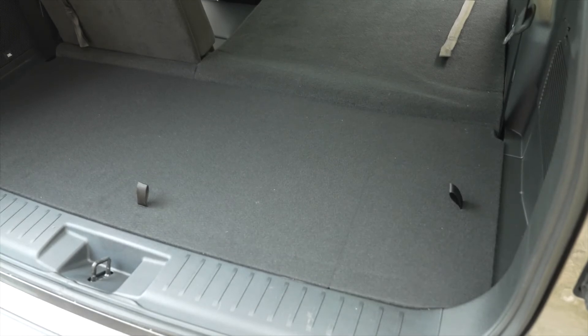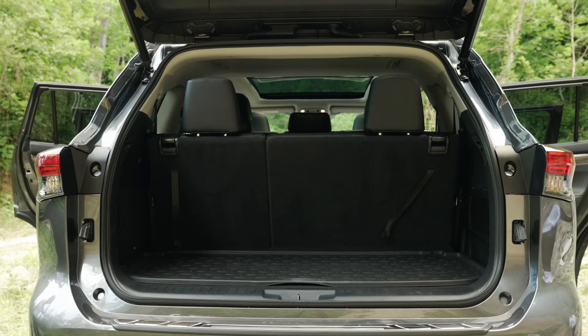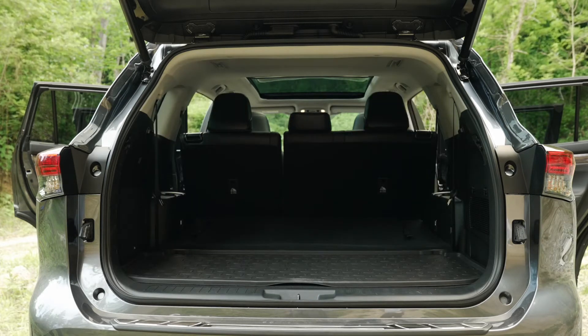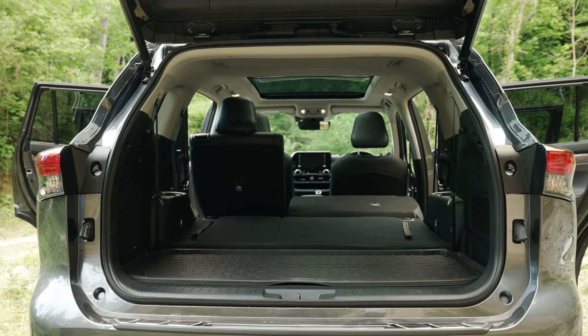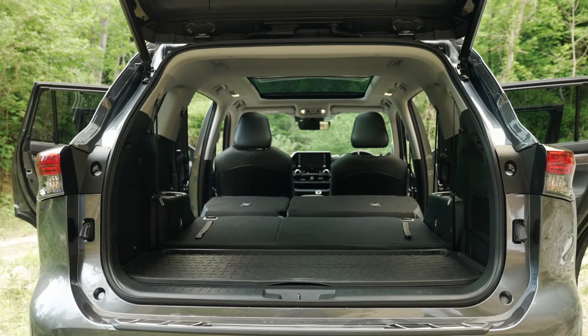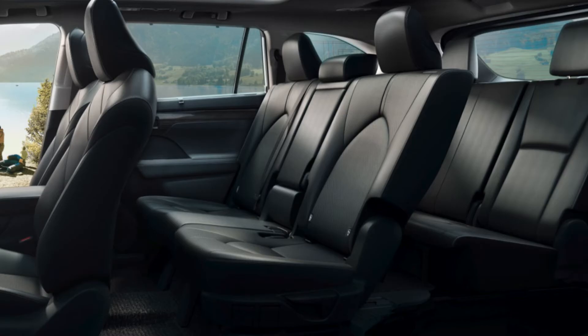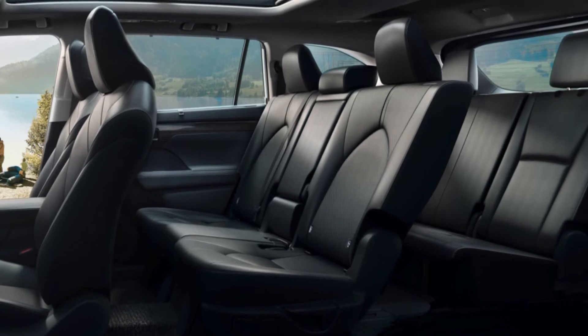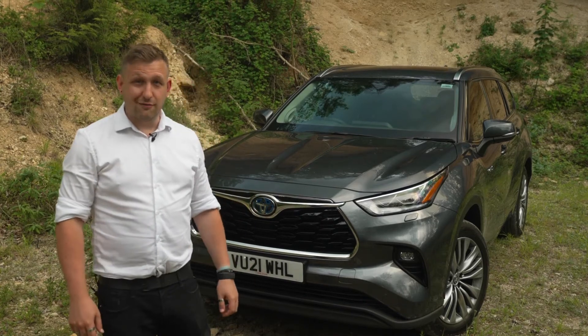The beauty of the Highlander though is just how configurable the cabin space is. The second row can slide 180 millimetres, and pushed all the way back, even a professional basketball player would have enough legroom. Of course the Highlander comes with seven seats as standard, and if you're transporting adults in the third row, they'll be perfectly comfortable on shorter trips, thanks to the ability to slide the middle row forward to create just that extra legroom without losing practical space from those travelling in the second row. To help keep all your passengers comfy, all the seats can even recline. But the big question you'll all be asking is: what's it like to drive? Let's find out.